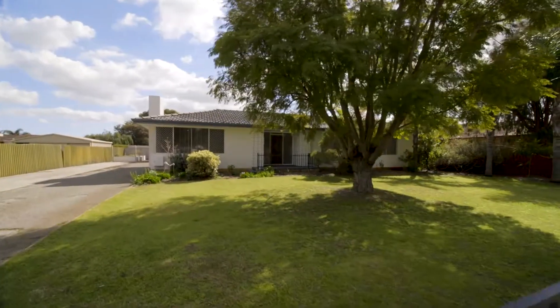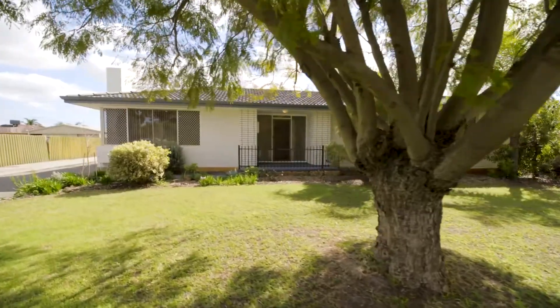This 4-bedroom, 1-bathroom home on a massive 926 square meters is absolutely gorgeous inside and out, and is perfect for first homebuyers and young families to just move on in. Welcome to 12 Isdale Place in Gosnells.